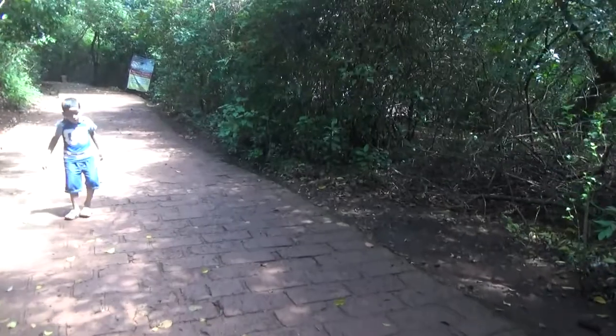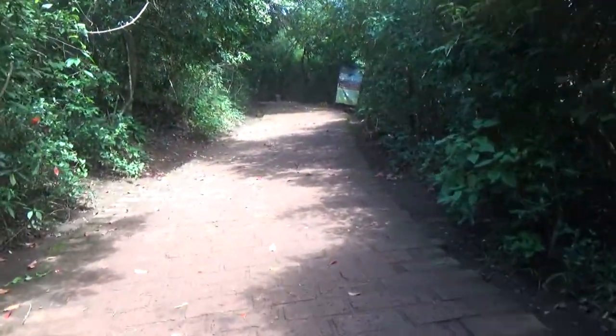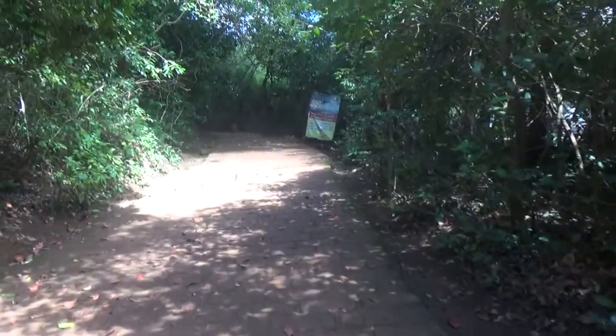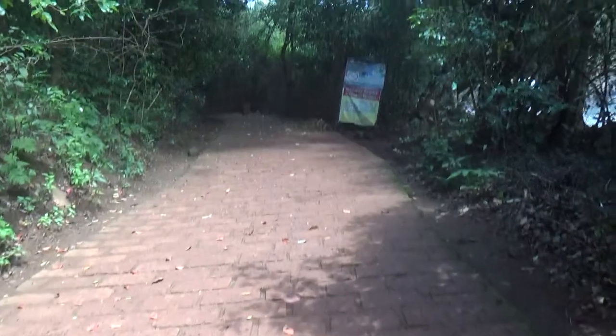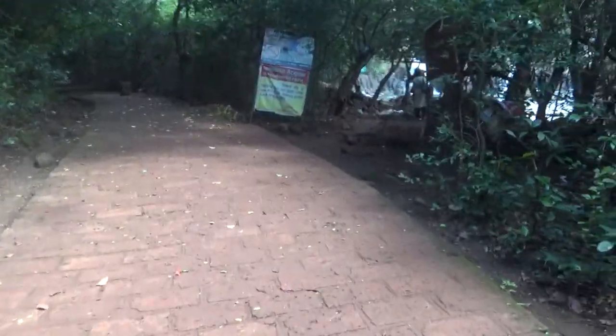Friends, trekking here is easier but it would be good if you carry some water and snacks for your way. The best time to visit the waterfall would be in monsoon, as you can see the waterfall in its full glory. Here comes the smaller version — check it out and enjoy!